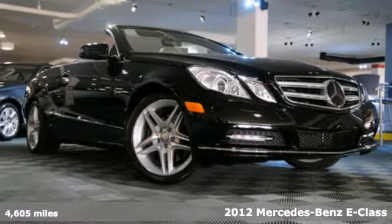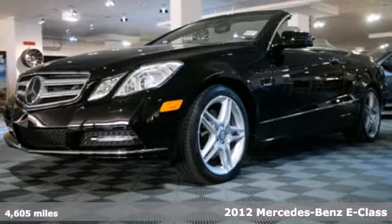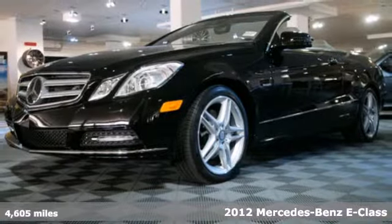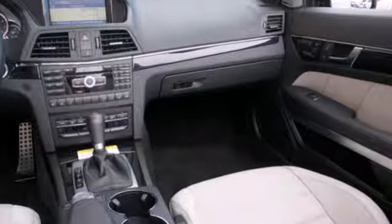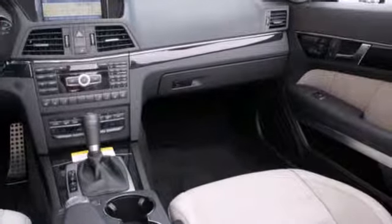Here's a 2012 Mercedes-Benz E-Class. Have fun driving, and look good doing it! This luxury ride provides a nice experience with its power leather seats, home link, smart key system, and DVD entertainment system.